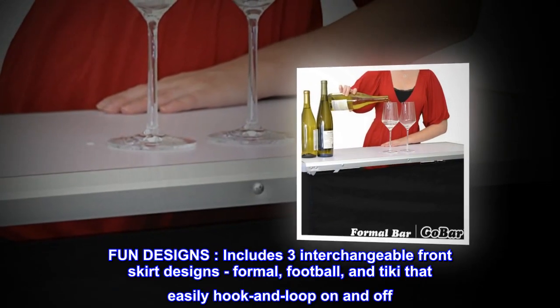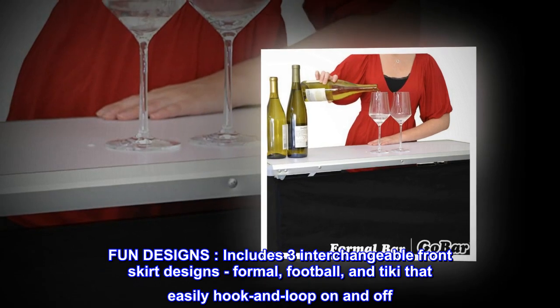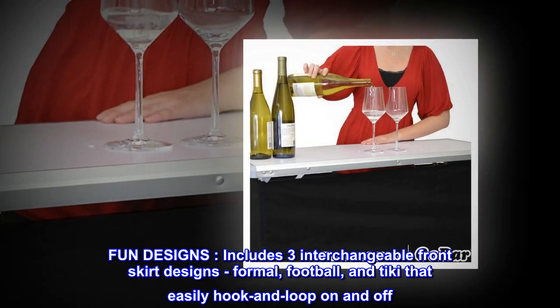Fun designs. Includes three interchangeable front skirt designs — formal, football, and tiki — that easily hook and loop on and off.